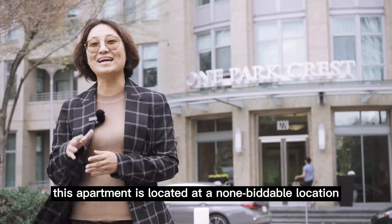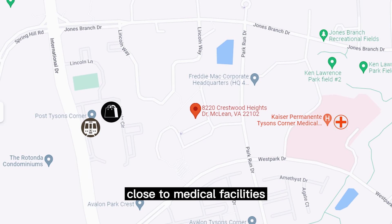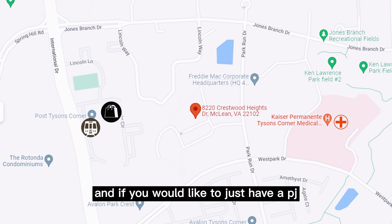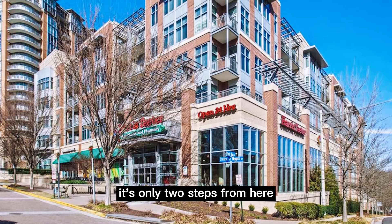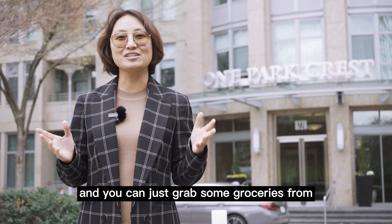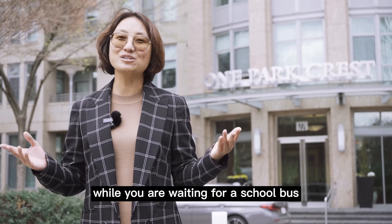This apartment is located at an unbeatable location. You can walk to Metro, walk to Tysons, close to all shopping, close to medical facilities. And if you would like to just relax and enjoy a cup of Starbucks coffee, it's only two steps from there. You can also grab some shopping from the nearby stores while you are waiting for a shuttle.